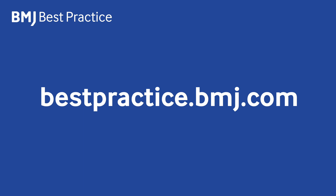If you would like to find out more or get in touch, visit bestpractice.bmj.com.